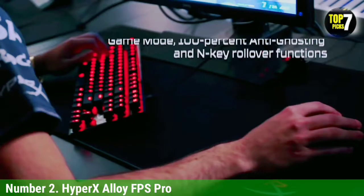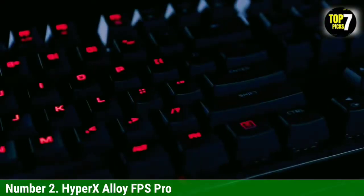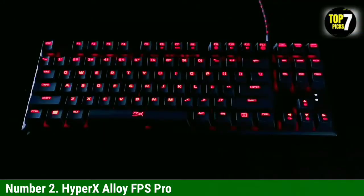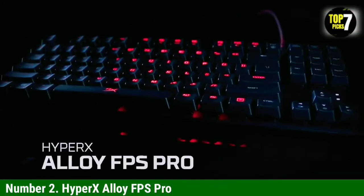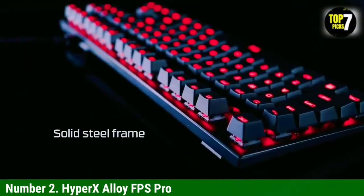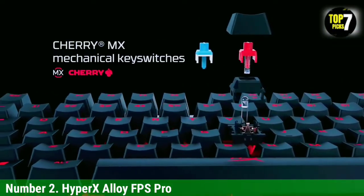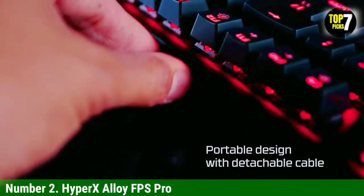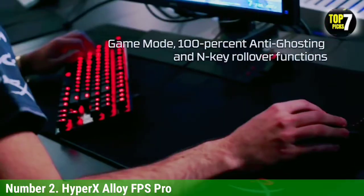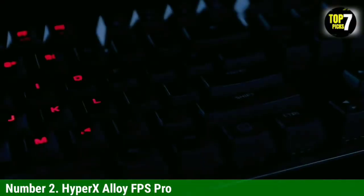HyperX also decked out the Alloy FPS Pro with N-key rollover, 100% anti-ghosting, and red backlighting with a variety of effects. All of these features combined led to some of the best and most comfortable gaming sessions during this roundup. The Alloy FPS Pro was responsive, fit perfectly with the rest of my setup, and felt like the natural choice for gaming.